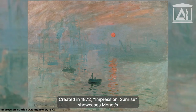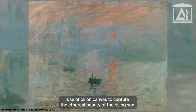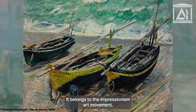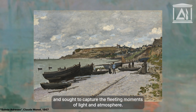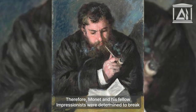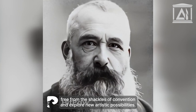Created in 1872, Impression, Sunrise showcases Monet's use of oil on canvas to capture the ethereal beauty of the rising sun. It belongs to the Impressionism art movement, a time when artists rebelled against the strict rules of traditional art and sought to capture the fleeting moments of light and atmosphere. Therefore, Monet and his fellow Impressionists were determined to break free from the shackles of convention and explore new artistic possibilities.